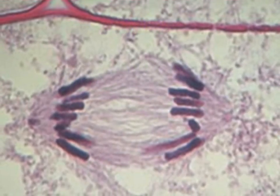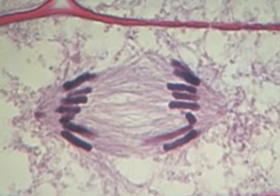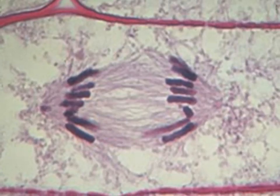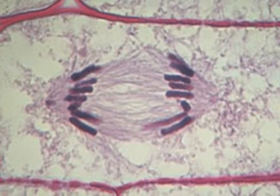Step 3 of mitosis is anaphase. This phase is one of the easiest to spot. During anaphase, the sister chromosomes separate and become individual chromosomes. Each chromosome continues to move until they have separated into two groups by the end of this phase.